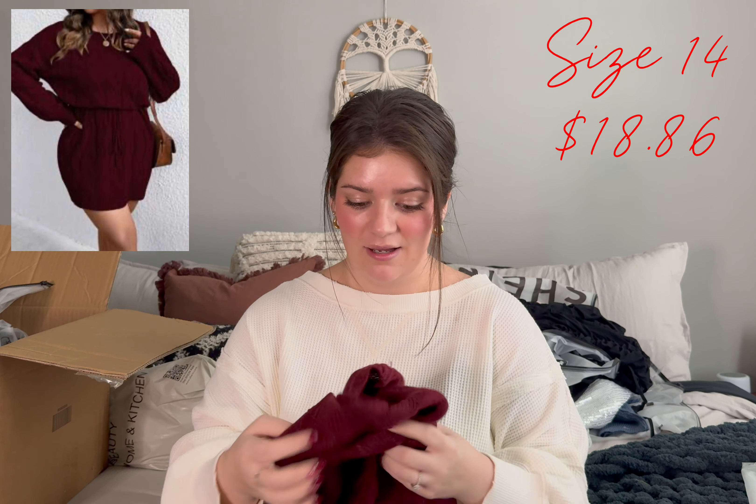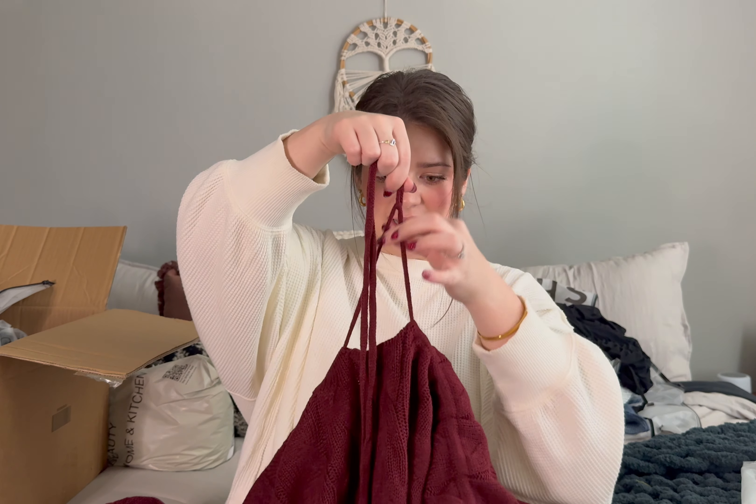Next up I have this little sweater dress — it's like a literal sweater and it has a drawstring in the middle so you cinch that in to give it shape. It's either going to be cute or atrocious — we'll see. It has a cuffed wrist and a plain scoop neckline. This is that little burgundy sweater dress and it's interesting — it's not terrible but it is extremely hot.